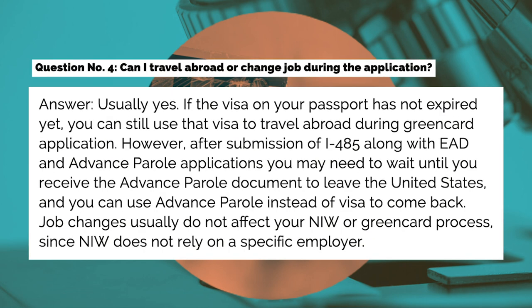Question number four: Can I travel abroad or change jobs during the application? Answer: Usually yes. If the visa on your passport has not expired yet, you can still use that visa to travel abroad during the green card application. However, after submission of your I-485 along with EAD and advance parole applications, you may need to wait until you receive the advance parole document to leave the United States, and you can use advance parole instead of a visa to come back. Job changes usually do not affect your NIW or green card process, since NIW does not rely on a specific employer.